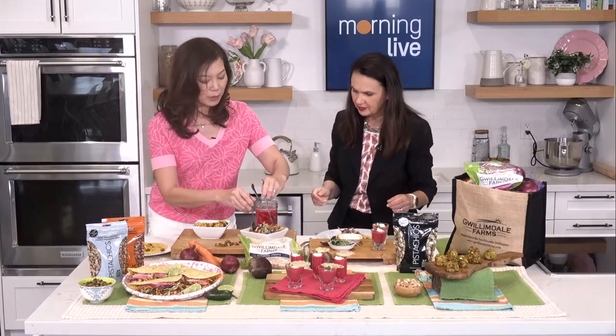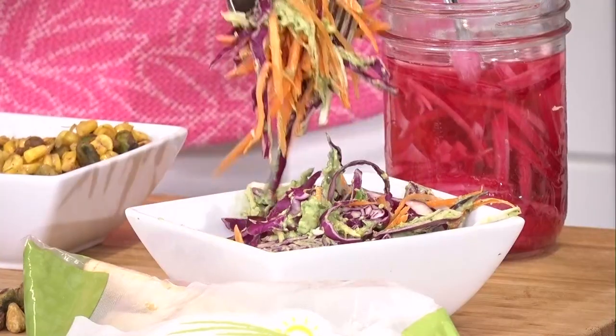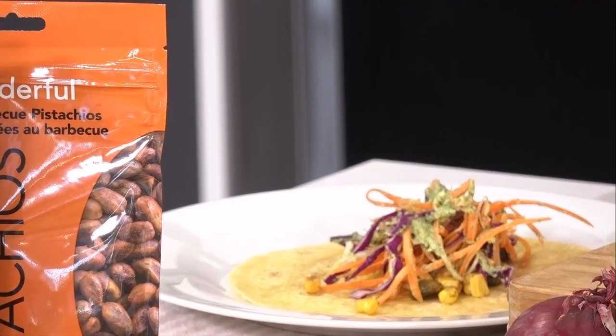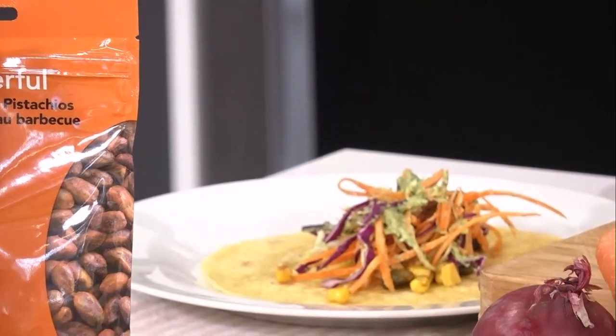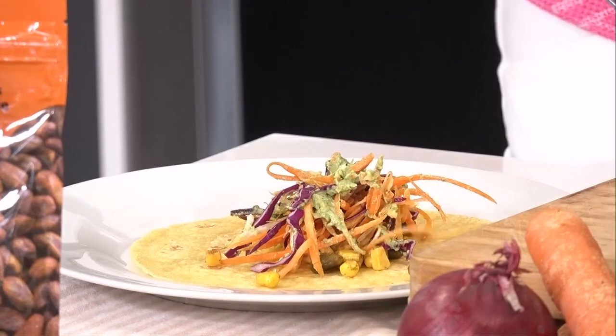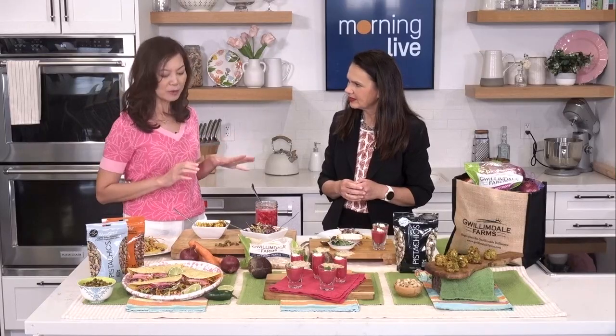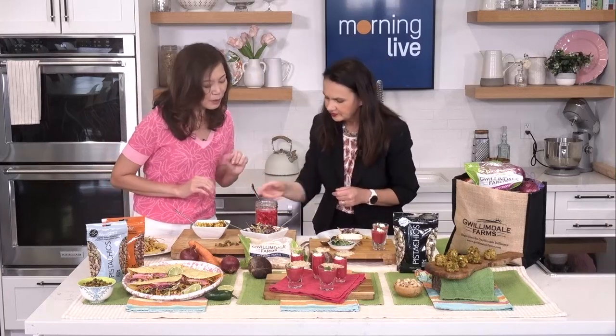Gwilliamdale Farms is a fifth-generation family-owned farm in Bradford, just north of Toronto — the Holland Marsh area. They grow carrots, parsnips, potatoes, beets, and onions. Now let's add some pickled onions on top.